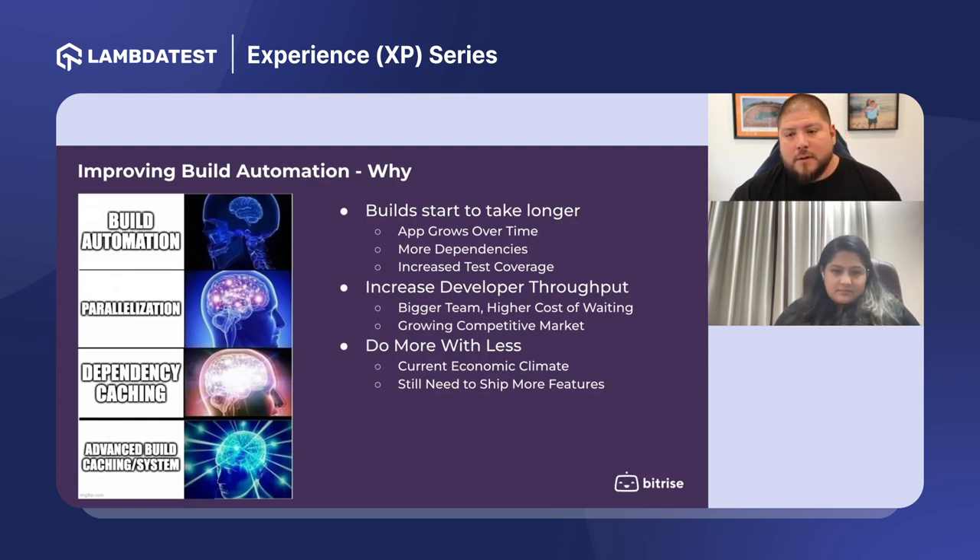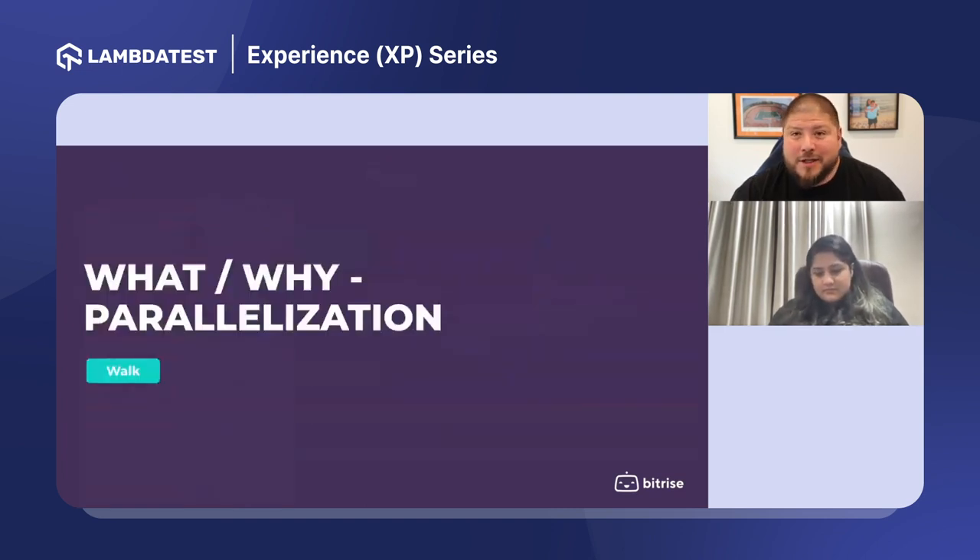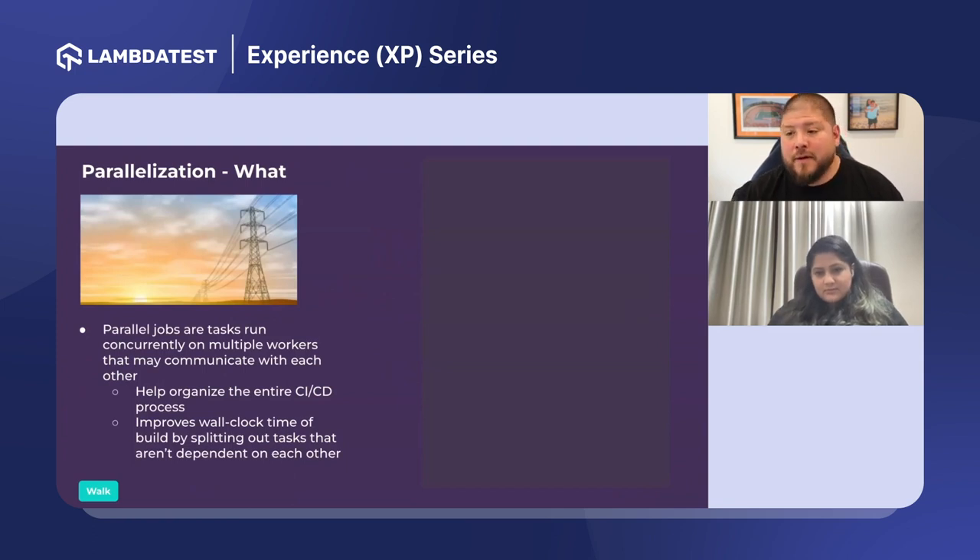Next: how do we improve on this? Why would we want to improve our build automation? Teams grow, builds start to take longer. Maybe it's costing more time just waiting on that one Mac mini to become available for the next team. Or teams are saying we don't have dozens of engineers to spend on hardware, but we still need to ship all the features planned for our shareholders. That's where parallelization comes in as the first step.